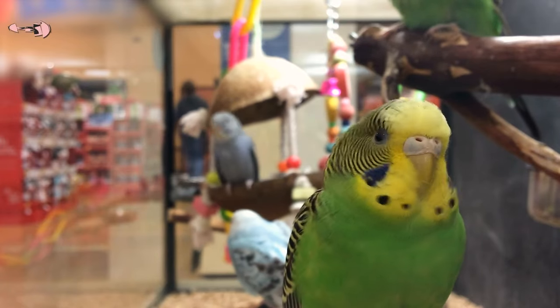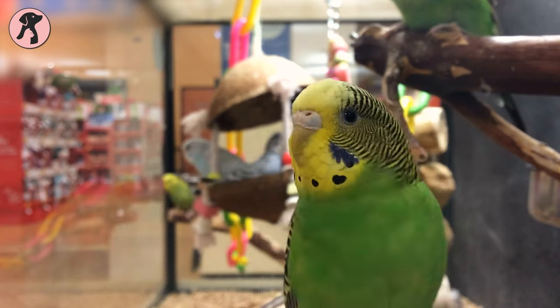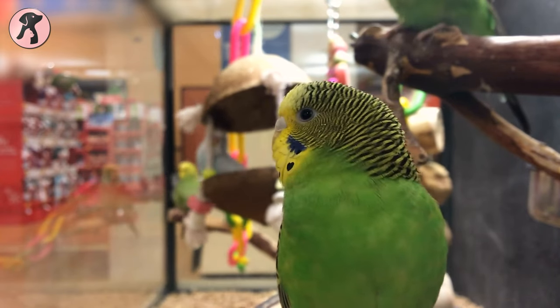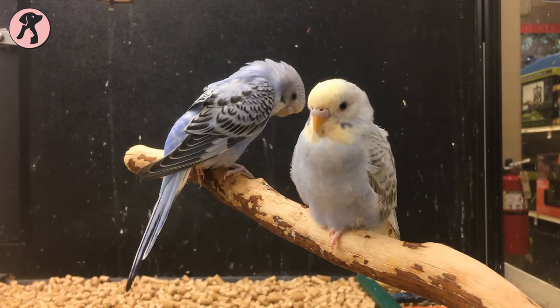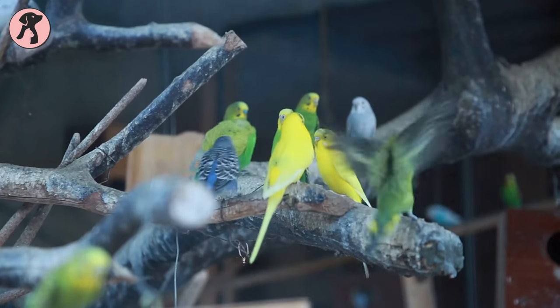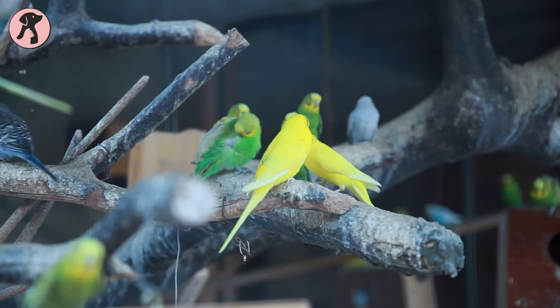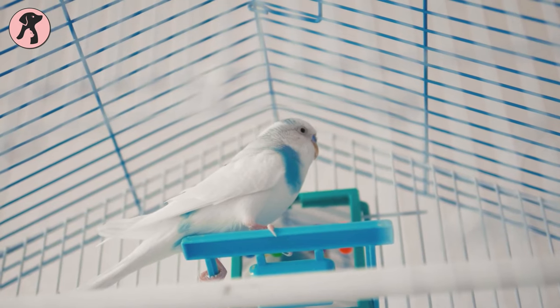Parakeets, also known as Baji or Bajarigar in different countries, are one of the most popular pet birds in avian history. They look like little parrots and also have many similar features as parrots. Parakeets love to chatter, play, roam around, and can even talk a few words if taught well. Sounds interesting, right?